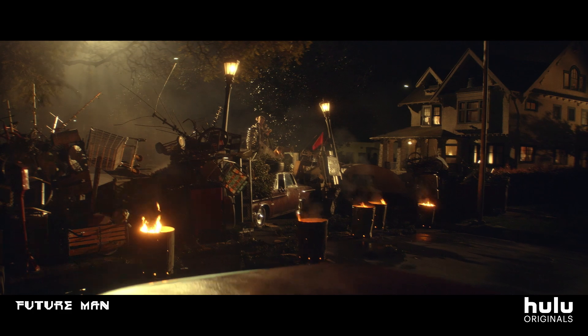Most of our action sequences were using a lot of physical effects. That burning barrel back there is real, and it's helping us light the background.